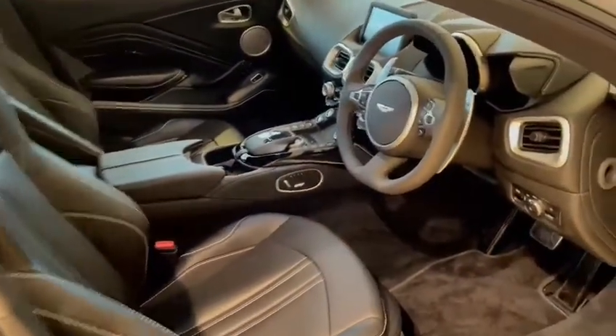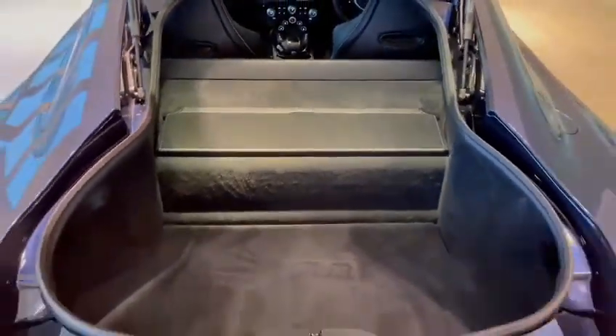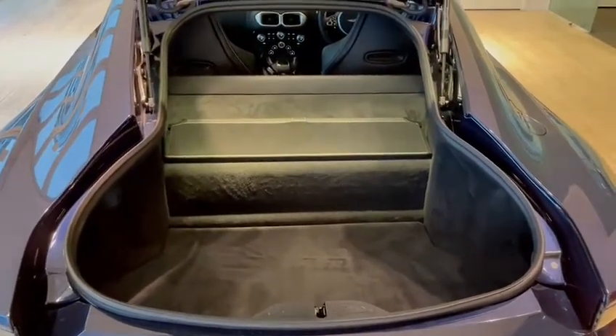Let's have a quick look in the boot. There are the service books, and it's a beautiful size boot. This centre console here just pops down as well — you can get two sets of golf clubs in there, or a couple of bags to go away for a weekend. It really is a great boot for a sports car.